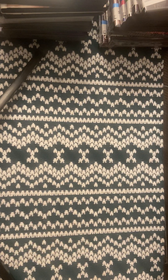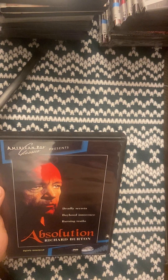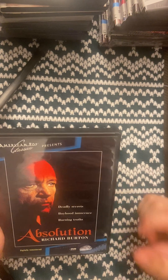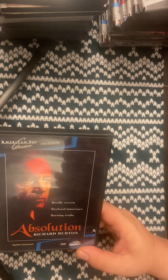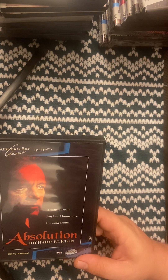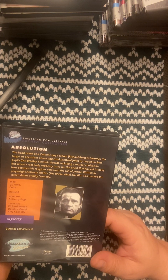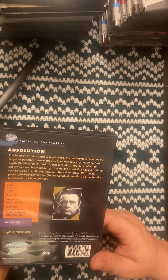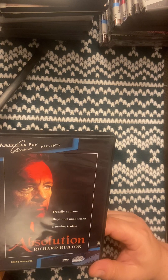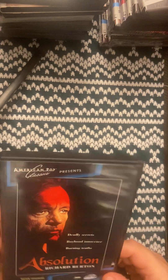Next one is Absolution. I typed in '1980 DVD five dollars' on eBay and this came up. I think it's actually from 1978. I watched the trailer and noticed it's out of print. It's actually free to watch on YouTube. If you're not into slower movies with a story behind them it might not be your cup of tea, but it's actually pretty dark and fun — it's about a priest and confession. I'll just say watch it — it's definitely interesting, and it being out of print makes it a cool find.